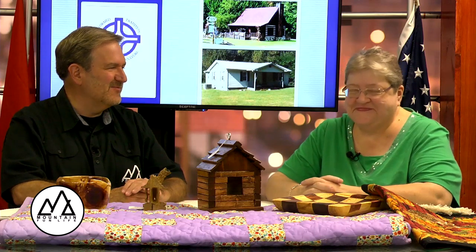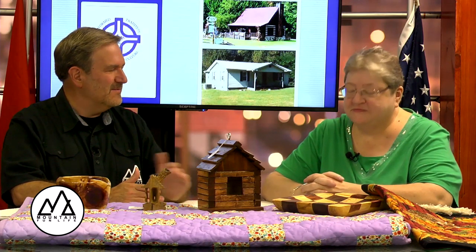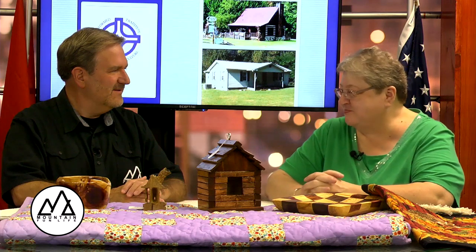Thank you as always for watching Morning in the Mountains on the Mountain Fun Life channel. I'm Frank Murphy and if it looks like I'm cold and I have a blanket on my lap, well I kind of do. I'm here with Teresa Brazil who is with the Coalition for Appalachian Ministry. Hi Teresa. Hi, nice to be here.